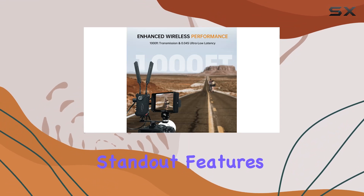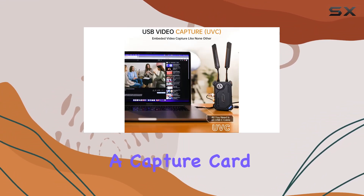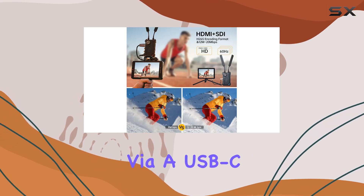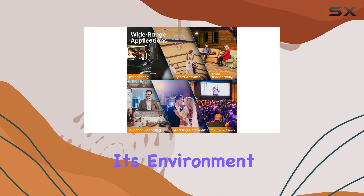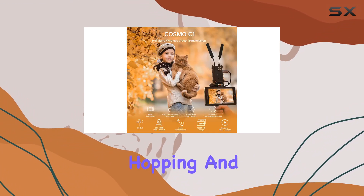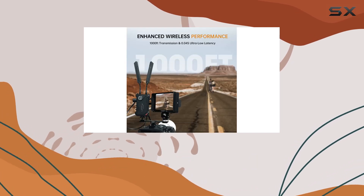One of the standout features is its direct UVC capability, eliminating the need for a capture card when live-streaming directly to your computer via a USB-C cable. The Cosmo C1 adapts to its environment with auto-frequency hopping and seamless channel switching, ensuring stable connectivity even in crowded RF environments.